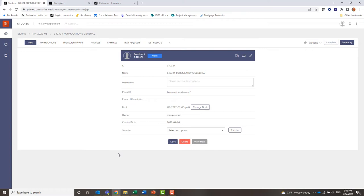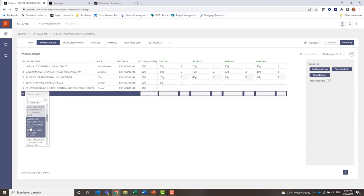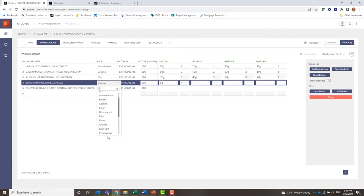What we really want to focus on here is what are some of the integration points and platform capabilities that exchange information between different systems and allow you to centralize information. Here is a formulation — I'm showing a tableting example. You can see there's a list of ingredients. I could choose other ingredients from a database — more about that later. Once these are chosen, they can assume different roles: filler material, coatings, anti-adherence, and so on. This is controlled by a dictionary stored in the system.